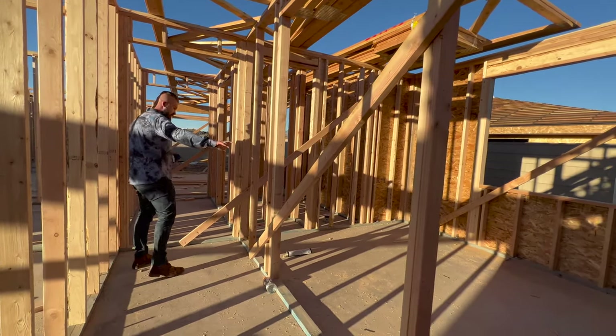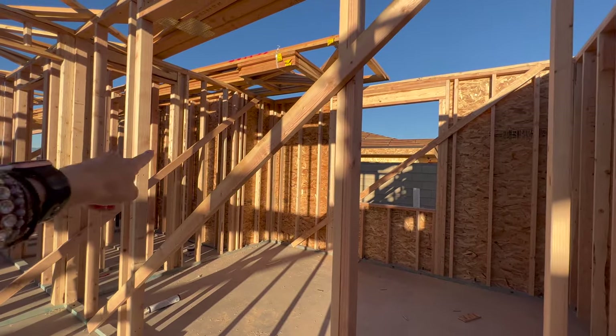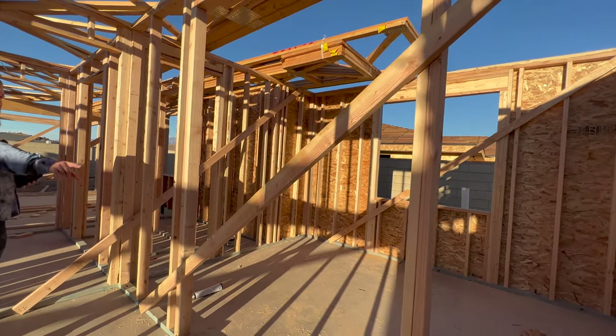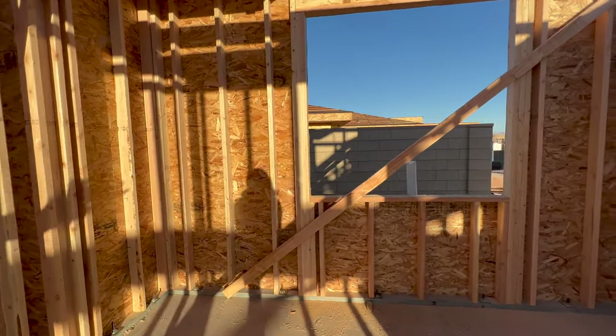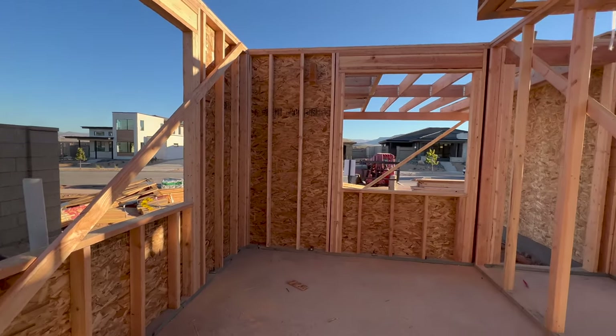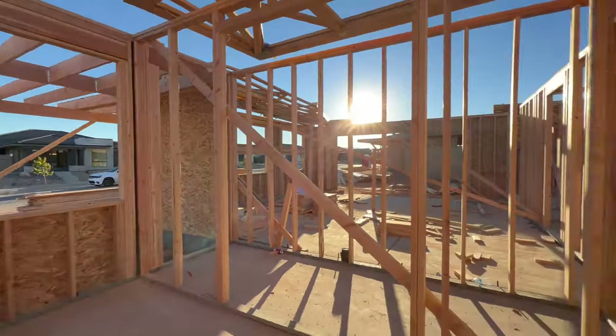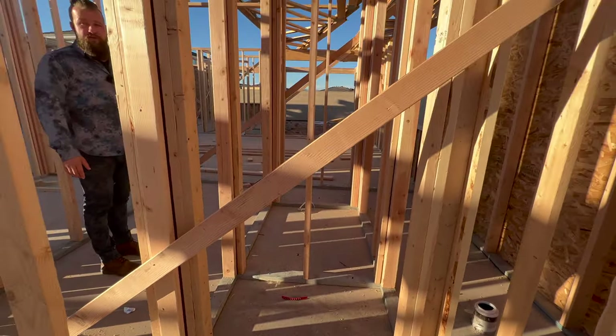I'm assuming this is an office right off the front foyer. It's got a pretty large opening — it'll have a French door or just a large opening — and then a large window that opens to that side. Two big windows, and it's got a small closet right here, so it could be used as a bedroom.